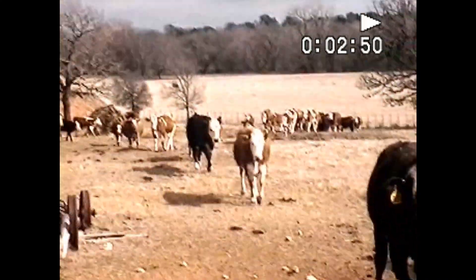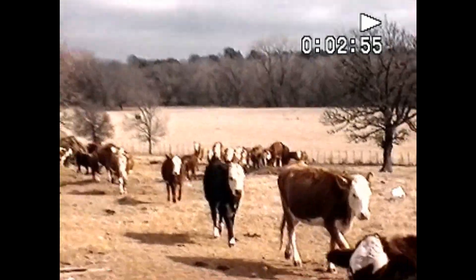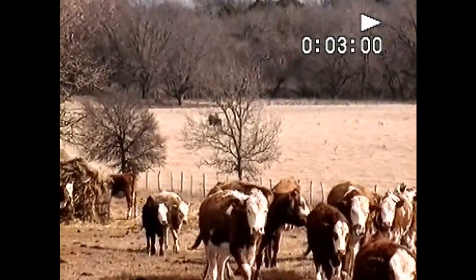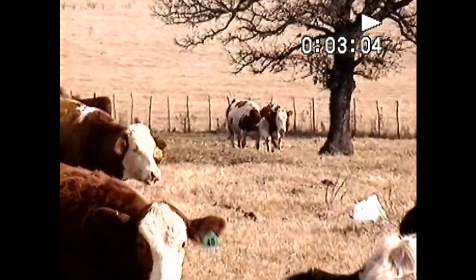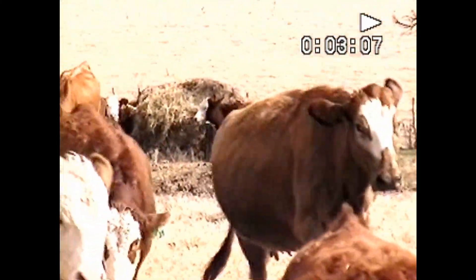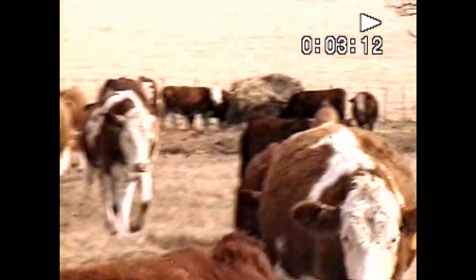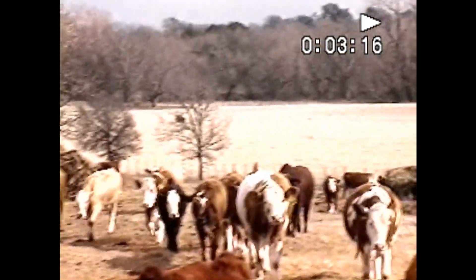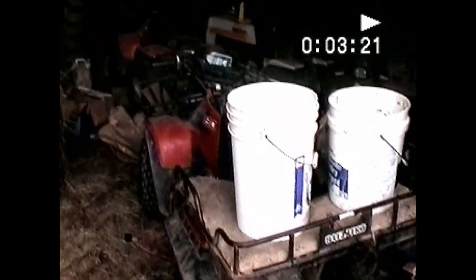Here we go — woo cow! They all come up. These two cows are fighting for dominance there; they're going to quit. Number 24 is a nice cow, and I've got a little black calf that's around here. I'm going to spread out the cubes. These are my four wheelers — I've got a flat — another four wheeler and tractor.